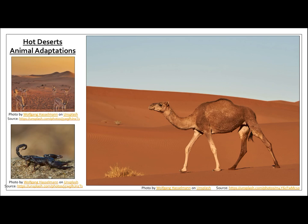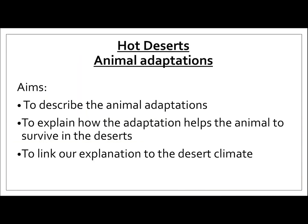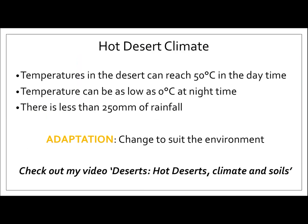Hey everyone, welcome to today's episode of Geography Stream. Today we're learning about hot deserts and animal adaptations. We will be looking at three animals: camels, scorpions, and the Addax antelope. The aims for the lesson are to describe the animal adaptations, explain how the adaptation helps the animal to survive in the desert, and then to link our explanation to the desert climate.